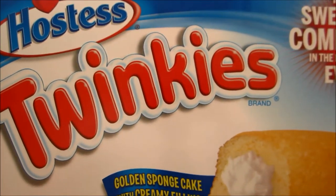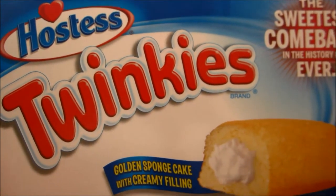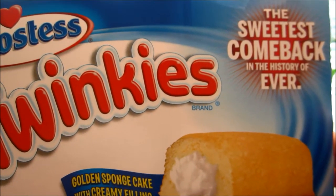Well look what's back on the local grocery shelf. I found these in the local grocery today — Hostess Twinkies, the sweetest comeback in the history of ever.